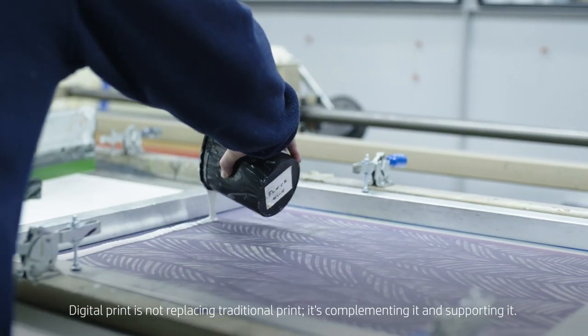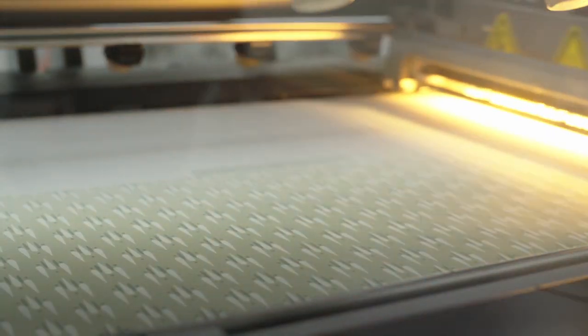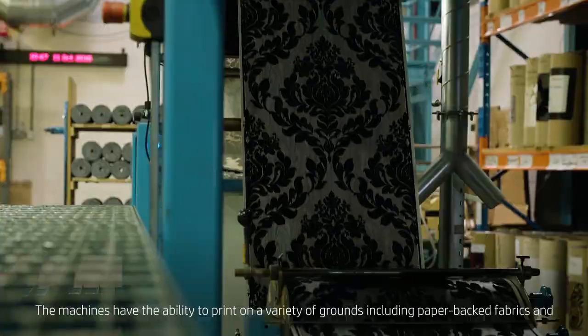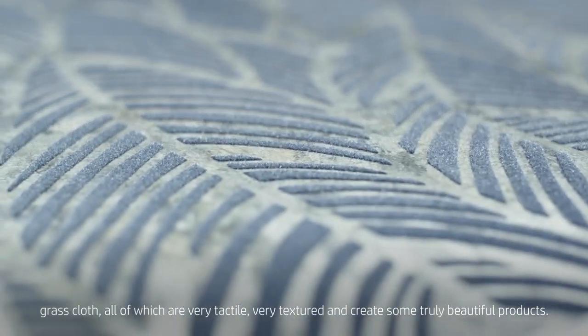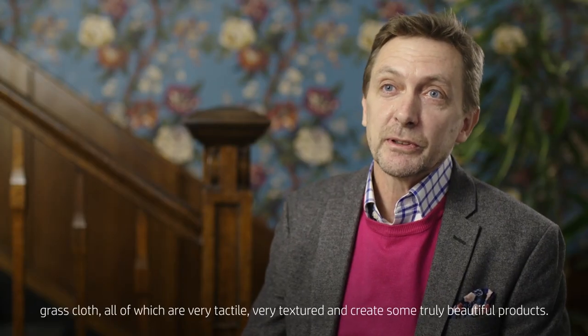Digital print is not replacing traditional print — it is complementing it and supporting it. HP have really nailed the marketplace for wallpaper production. The machines have the ability to print on a variety of grounds: paper-backed fabrics, grass cloth, all of which are very tactile, very textured, and create some truly beautiful products.